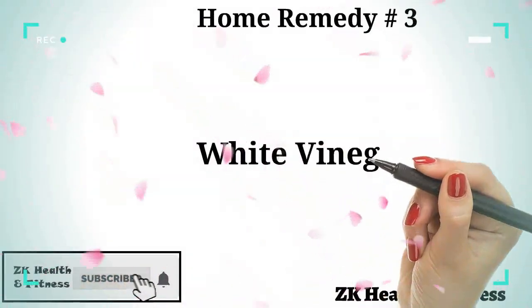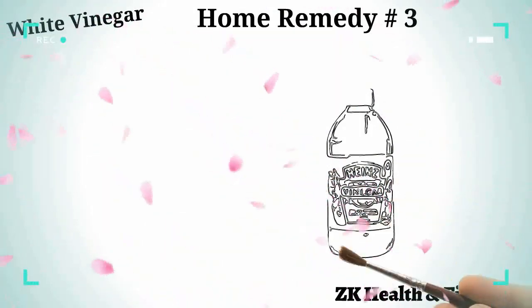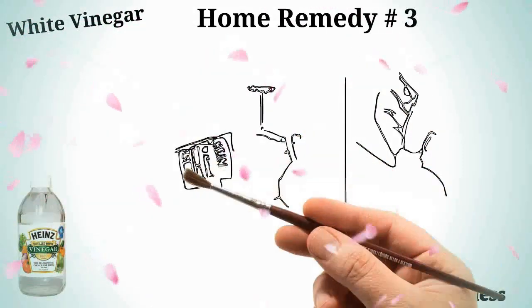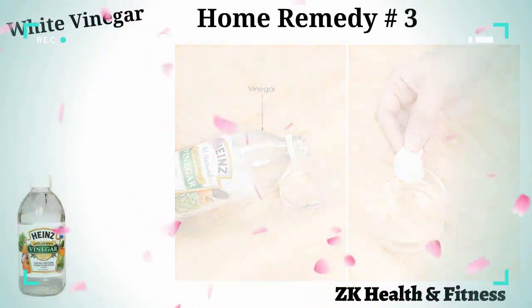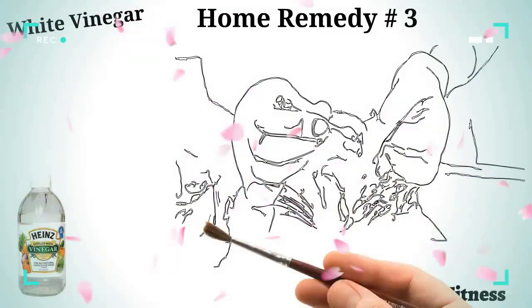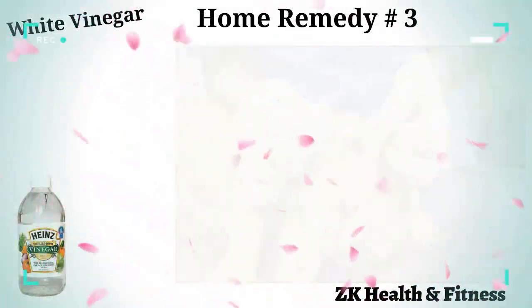Home remedy number three: white vinegar. White vinegar works as a powerful disinfectant to clean the infected site and soothe the red and inflamed skin. Mix one quarter cup of white vinegar into three quarters cup of water, soak a cotton ball in the solution, and apply it on the affected surface. Use white vinegar three times a day for one to two days.